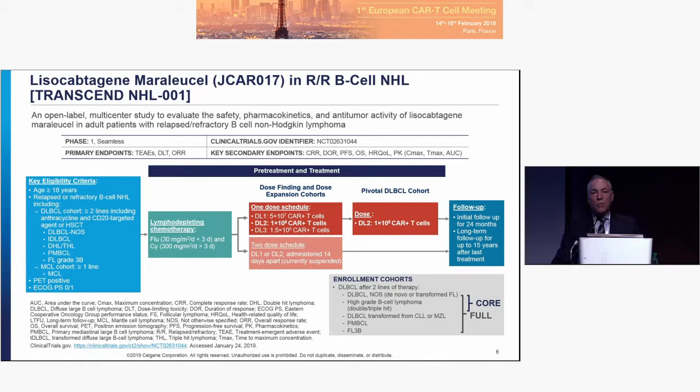Dose escalation was performed at 50, 100, and 150 million cells — a flat dose, not dosed by kilogram, to give more control. We have chosen to expand into the pivotal dose confirmation cohort at dose level two of 100 million cells. The follow-up is ongoing. We have a full data set used for safety, and a core data set focused on dose level two at the more restricted DLBCL histology populations. When you see data, that is what the core population refers to.